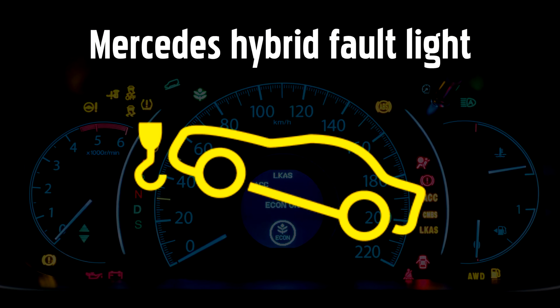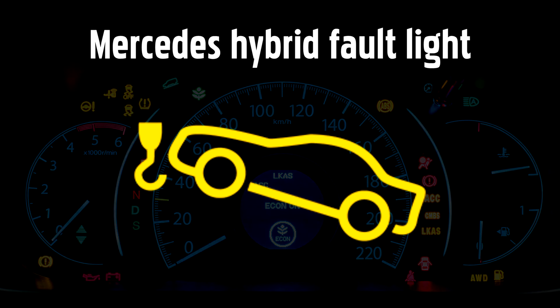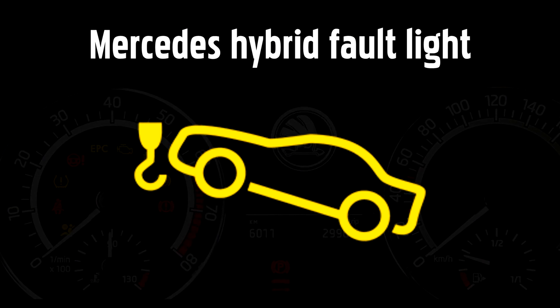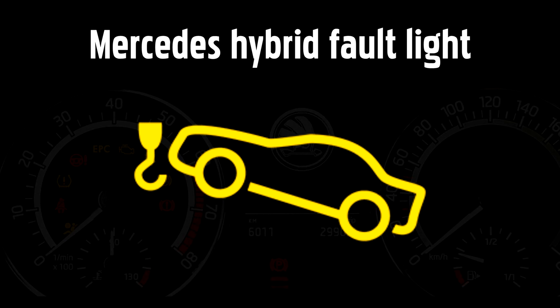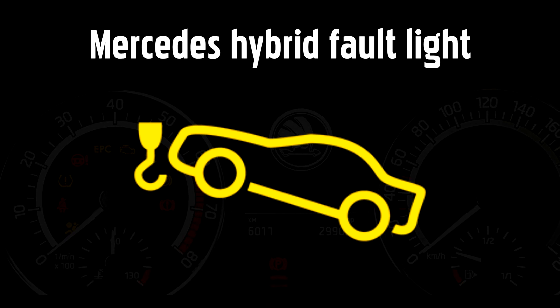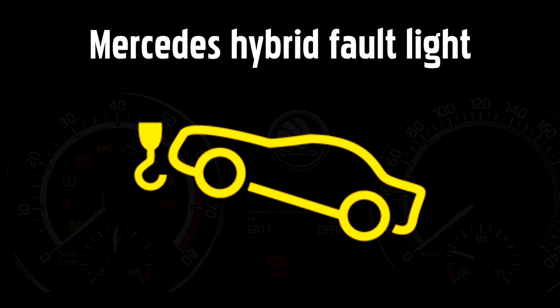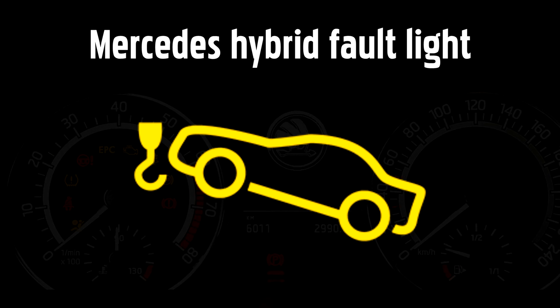Hybrid Fault Warning Light. Some modern Mercedes cars use hybrid systems to reduce emissions and improve performance. This system can shut down the combustion engine and instead allow the battery to power your car. If this warning light comes on indicating a fault with the hybrid system, stop when it's safe to do so and try turning the car off for a few minutes to allow the computer to recalibrate. If this doesn't clear the light, you could also try checking the fuses if you know how.